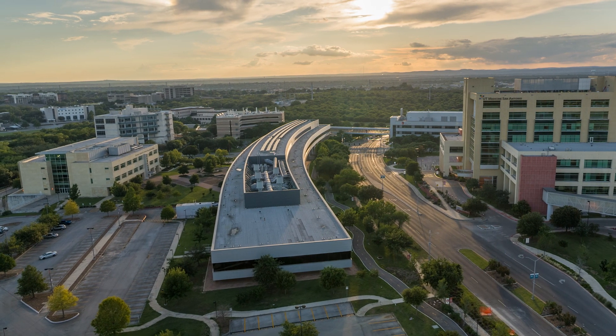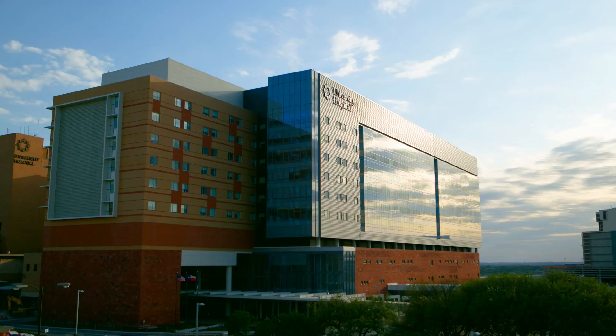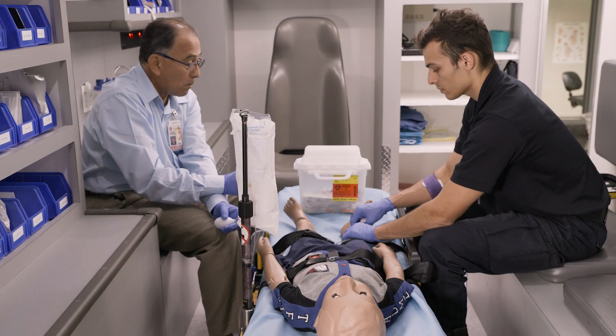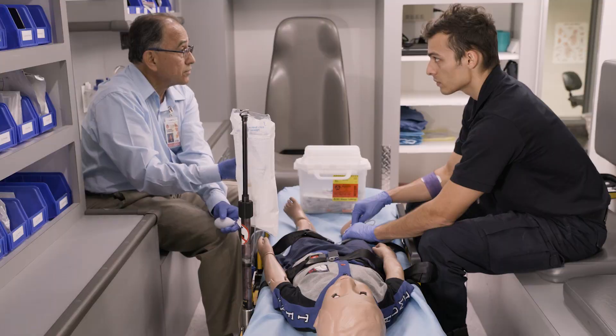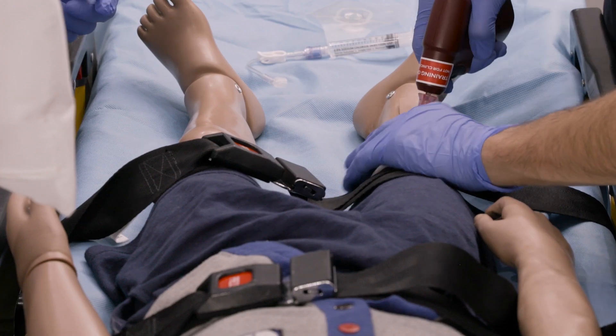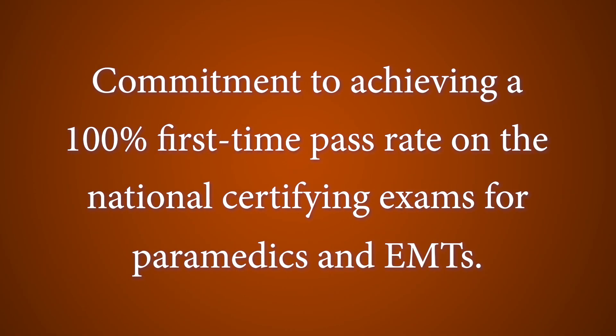Our students benefit from our location in the South Texas Medical Center, with access to both a Level 1 trauma center and an active 911 system. Founded in 1974, our program was one of the first paramedic programs in the country. We have a proven track record, a history of excellence, and a commitment to the goal of achieving a 100% first-time pass rate on the national certifying exams for paramedics and EMTs.